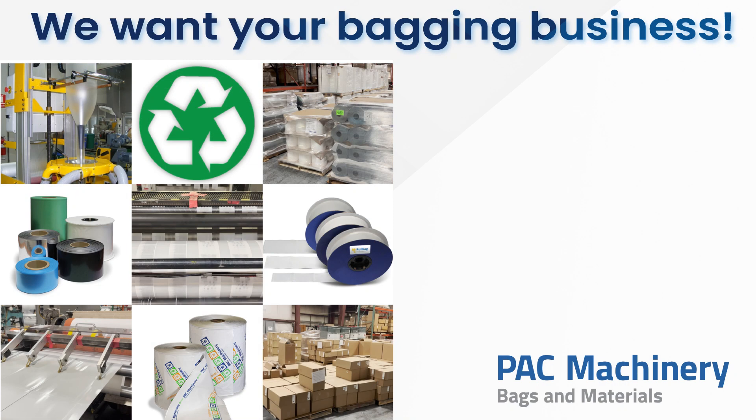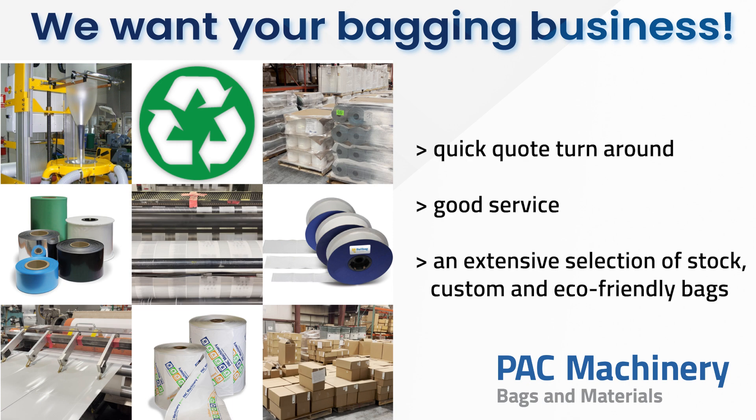We want your bagging business because we know you want quick quote turnarounds, good service, and an extensive selection of stock, custom, and eco-friendly bags.